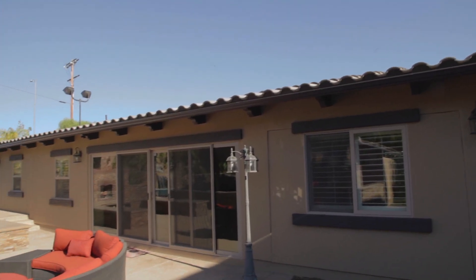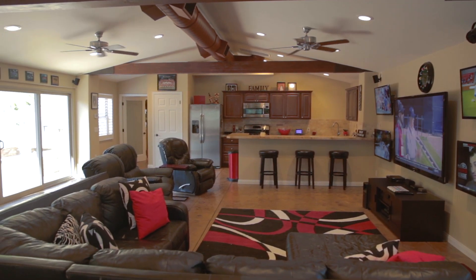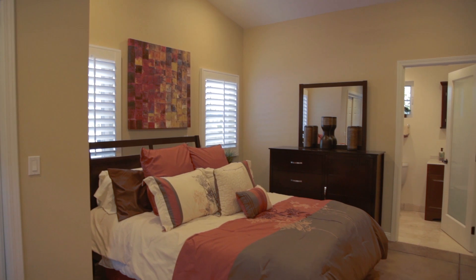Whether being used as the ultimate man cave or family game room, this pool house features a full kitchen, an independent AC unit, and a separate guest room and bathroom.